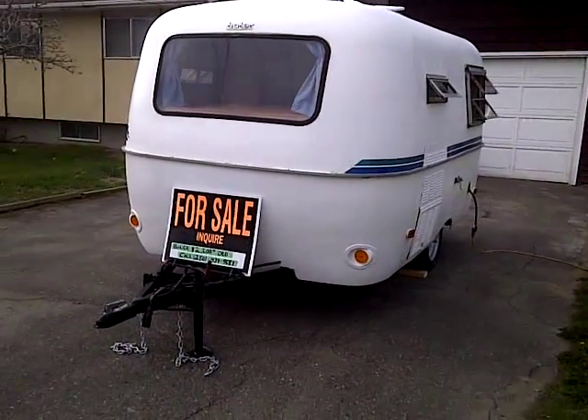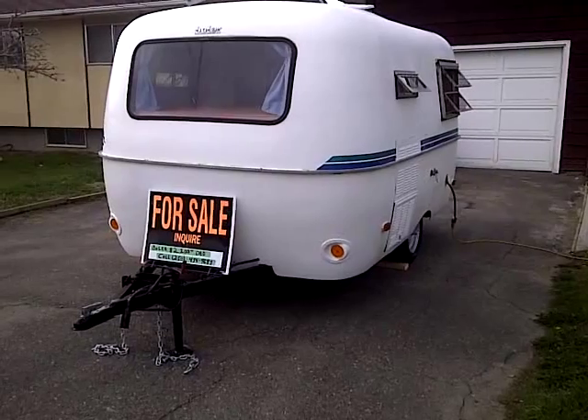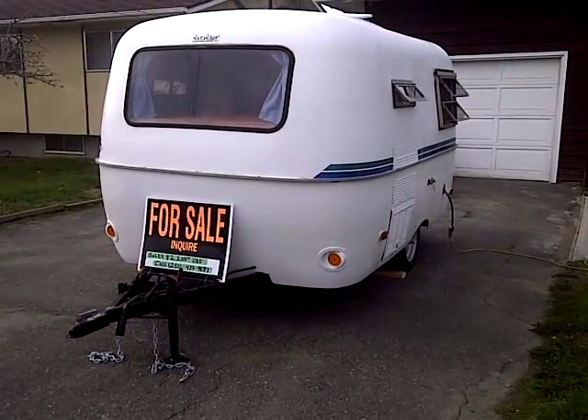Hello folks, we have a 1973 Boulder trailer for sale. Need some TLC, but it's all here.